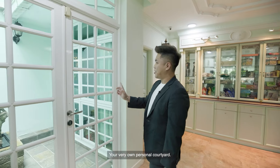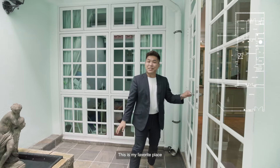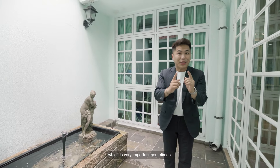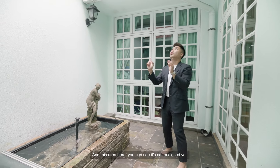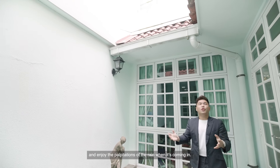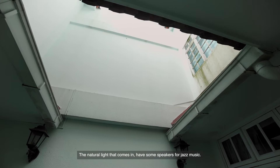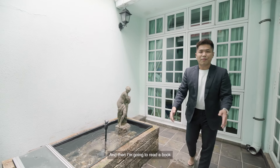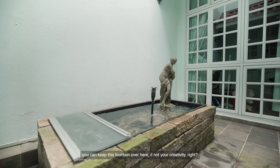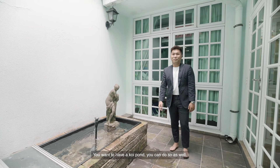This is my favourite — your very own personal courtyard. Welcome to your very own personal courtyard. This is my favourite place because this is where I can have my me-time, which is very important sometimes. This area is not enclosed yet, so I'd definitely build an approved glass panel here and enjoy the rain, the natural light, have some speakers for jazz music, read a book, and have a cup of coffee. If you're a fountain lover like our owners, you can keep this fountain; otherwise, you could build a koi pond here as well.